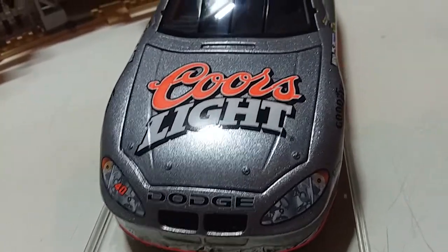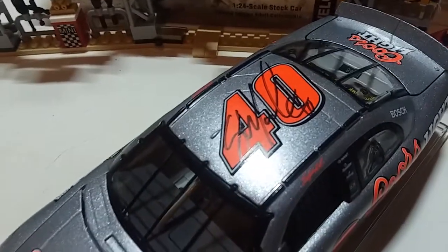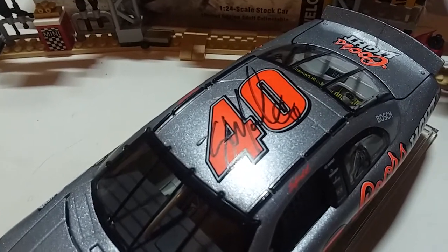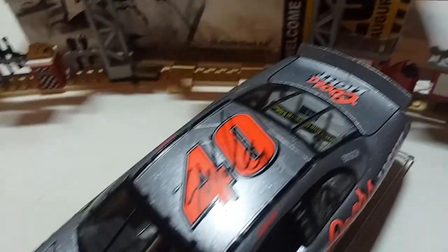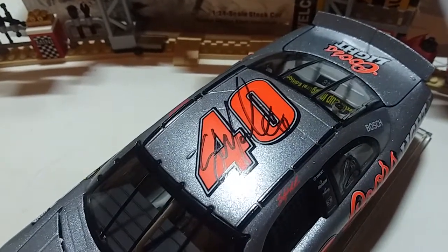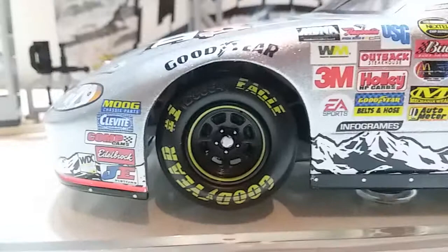Going on back, on top we've got Sterling Marlin's autograph. This is actually for real his signature — I promise you I did not scribble this on. I bought this car already signed, exactly the way it was.